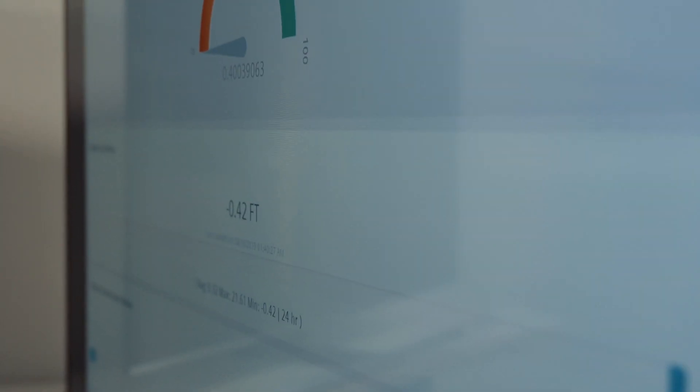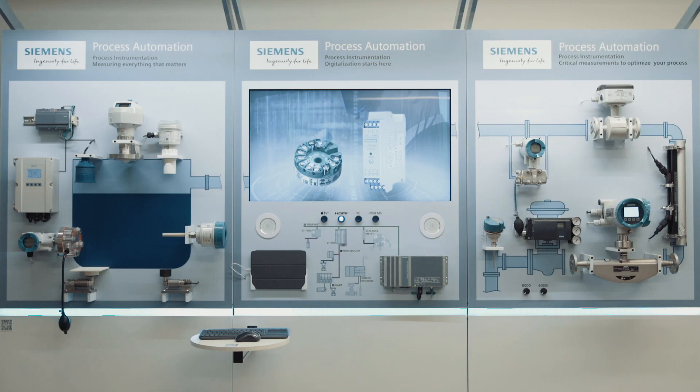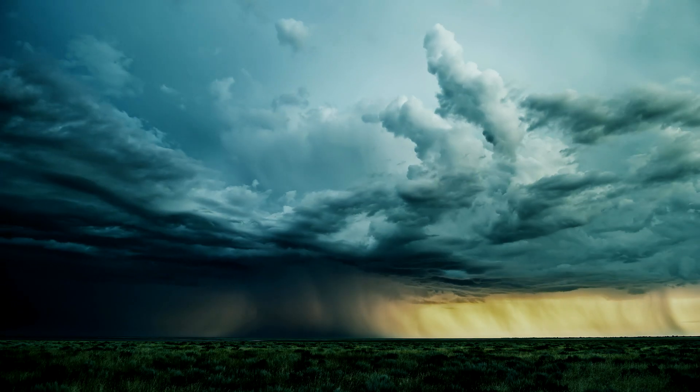From flow, level, as well as pressure and temperature, and including valve positioning and weighing, our measurement devices are engineered with special features to ensure continuous operation, even in challenging process conditions.